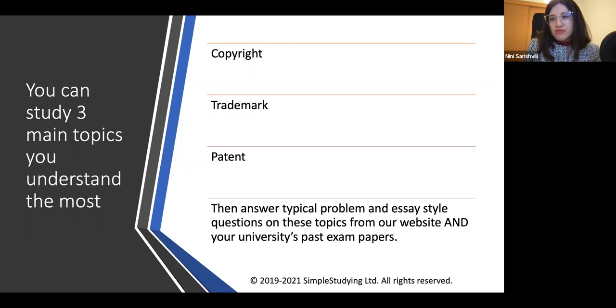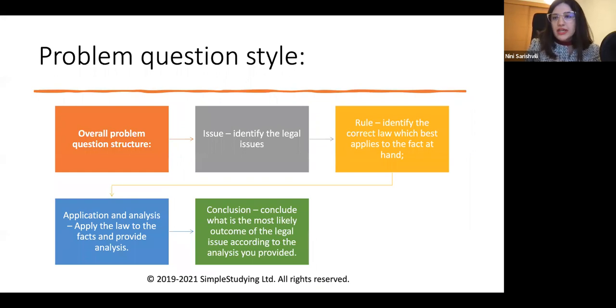The university should provide past exam papers to you, but if you can't find them, you can email your professor and ask them to send the past exam papers — they should be on the module page. Generally, it is very important that you understand the general structure of how you should answer problem and essay questions.